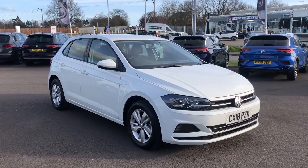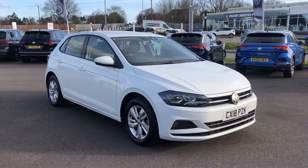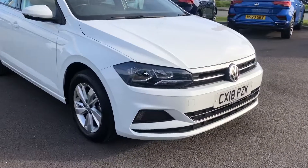Hi and welcome back to Wrexham Volkswagen. Today I'm going to show you around this approved used Volkswagen Polo. This is the 1.0L SE finished in the lovely pure white paint.